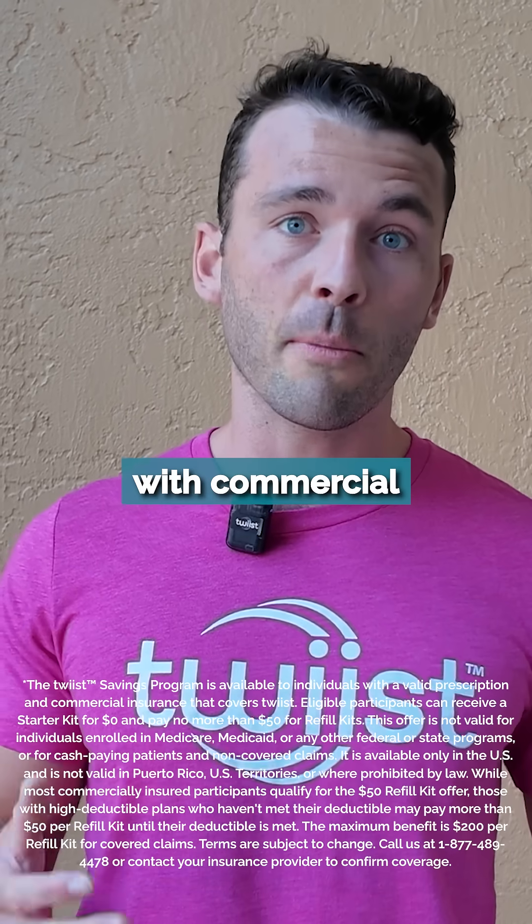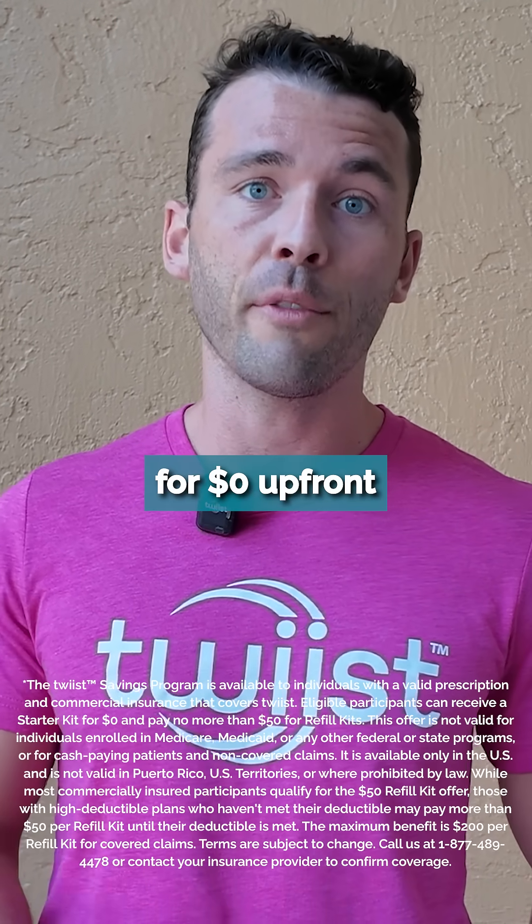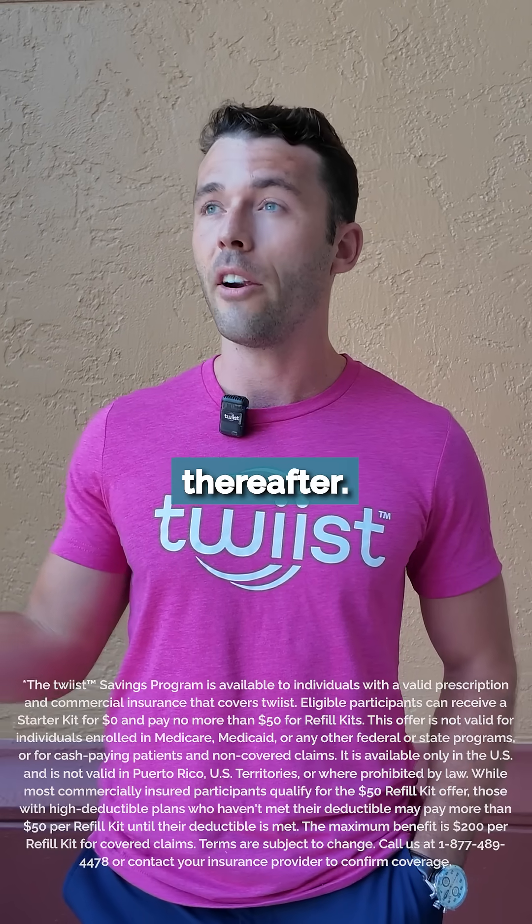The first reason is you can get started with commercial insurance for $0 up front for the first month, and then $50 per month thereafter.